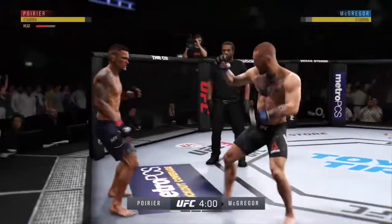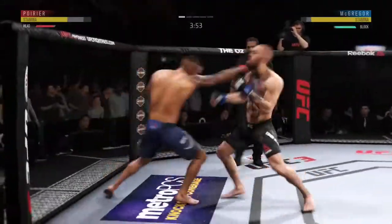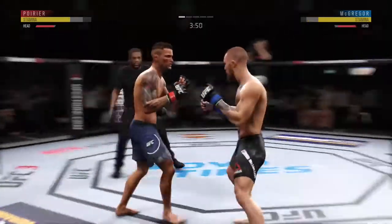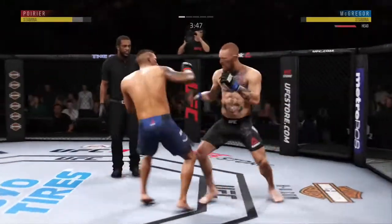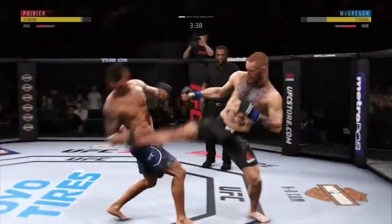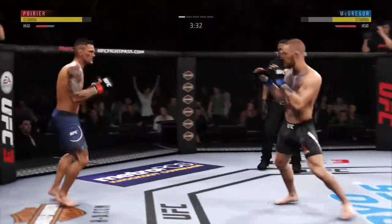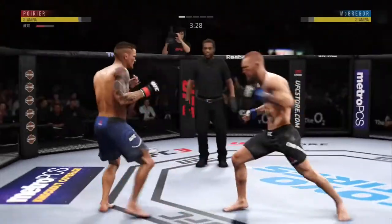McGregor's punch to the body — that one is blocked. Feinting with the punch. Nice punch there by Poirier. Oh, he got cracked with the jab there, Joe, and his head is firmly on the center line — the one place it really can't afford to be. He's showing some vulnerability here by leaning right into his opponent's range. Let's see if he can make some adjustments.